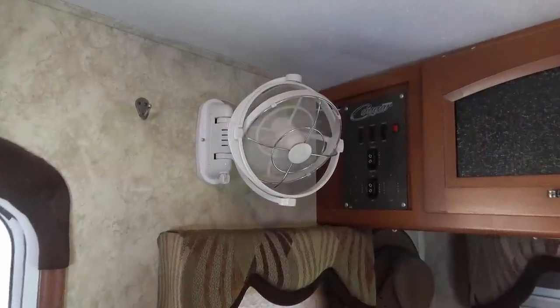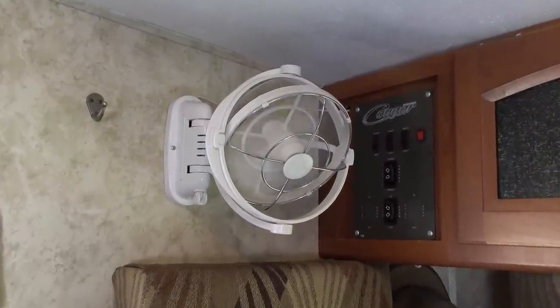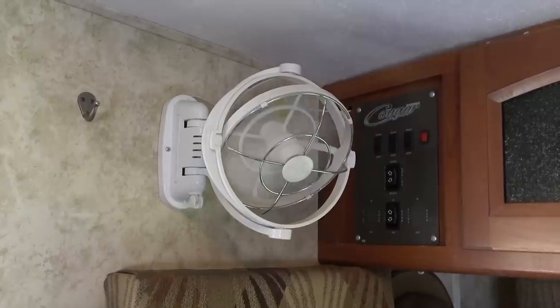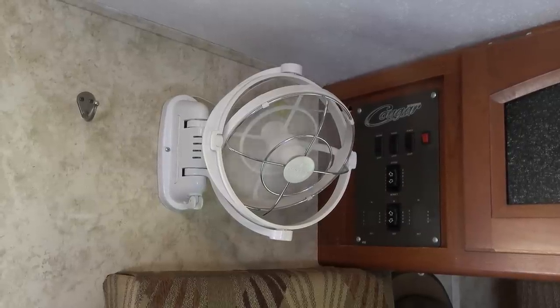Number four: electric fans to move air. I have several electric fans in the trailer to help out with air circulation and heat removal. I have a quiet compact adjustable Frambo fan mounted in the living area for personal cooling.